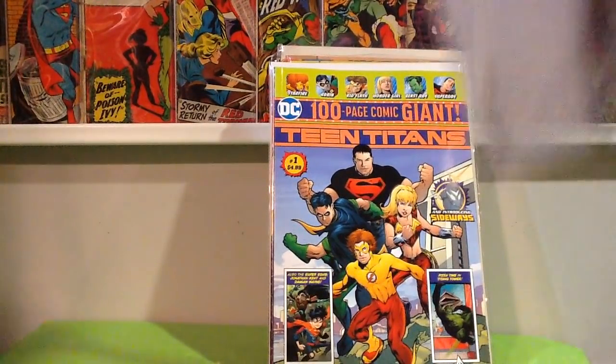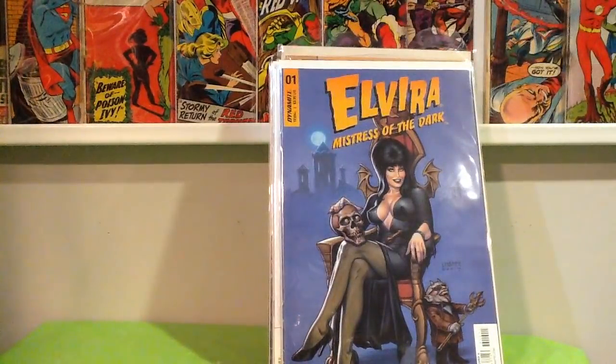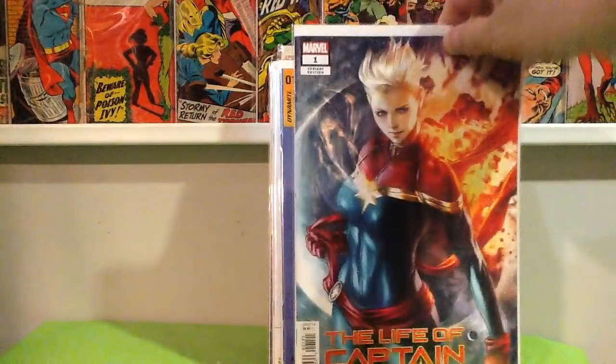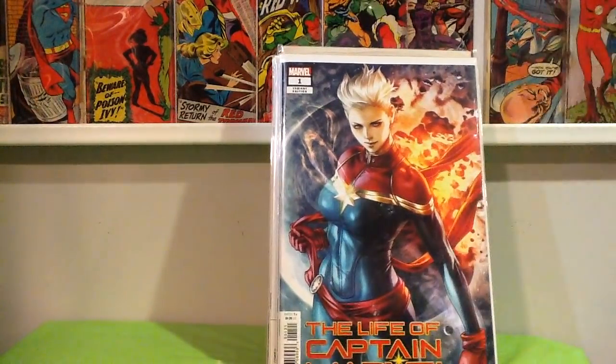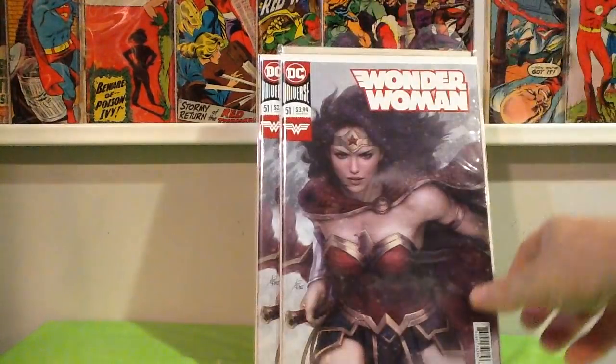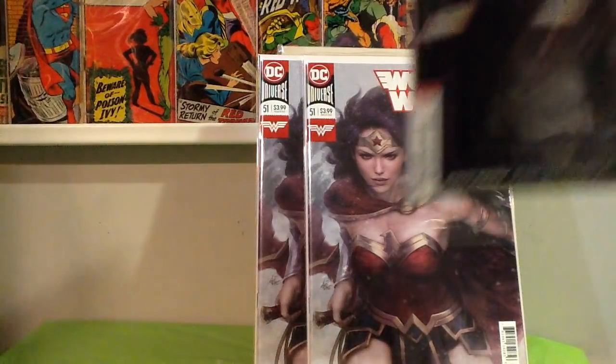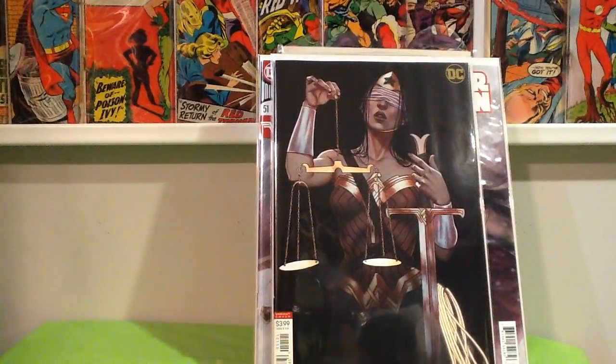Grabbed some current stuff today from the local shop — another issue of Red Sonja. Elvira number 1, amazing Linsner cover. Some Artgerm goodness. The Life of Captain Marvel number 1. And two copies of Wonder Woman 51 — God, I love this cover. I wish it was a virgin cover like this one. Two very amazing covers for Wonder Woman this past week.